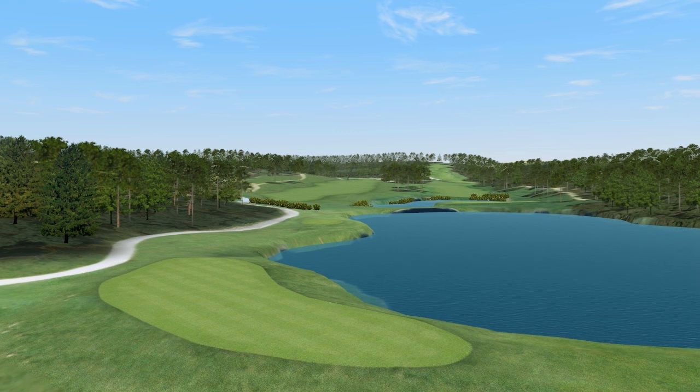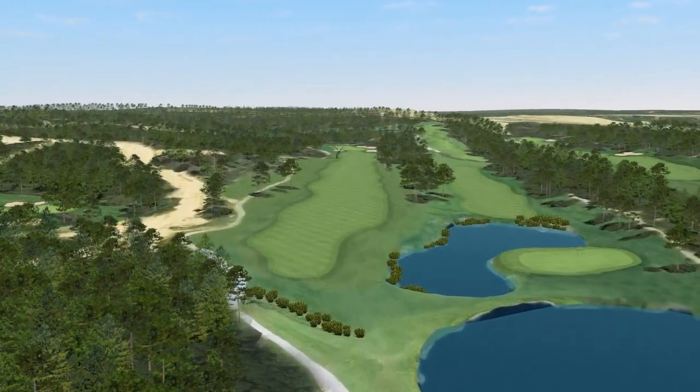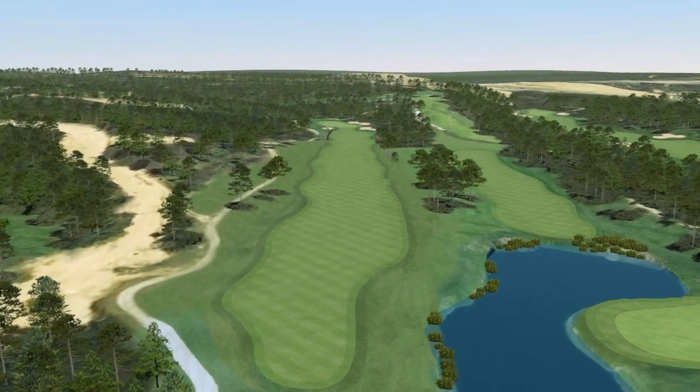The tee at the par 5 twelfth hole fits neatly by the shores of the lake. A second lake comes into play down the right-hand side, while a nest of pines guard the left.